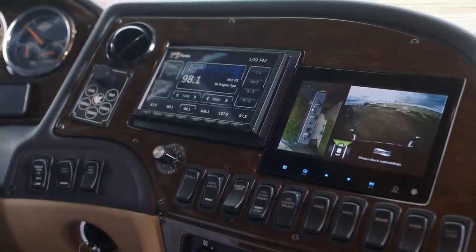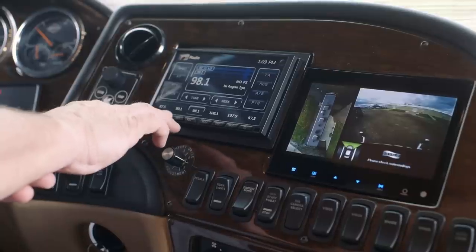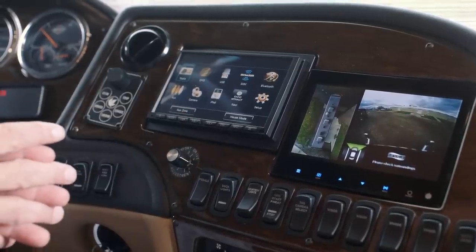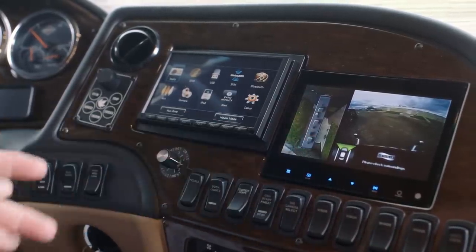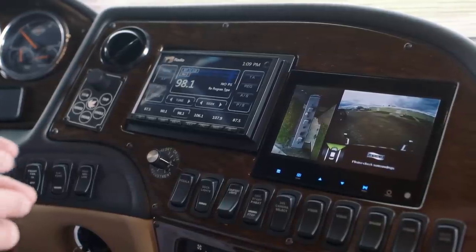To do that 360 system, you have to option in the Exite radio. That's also going to give you the Rand McNally navigation system. That's a great system because you have the ability to put your coach length, weight, and everything in there to customize your driving experience.